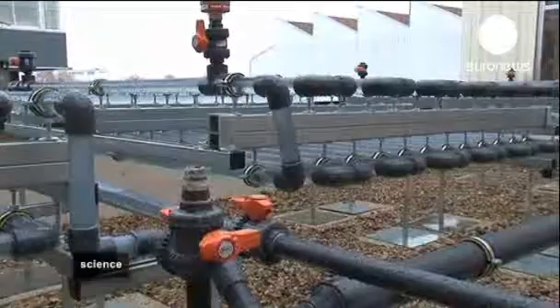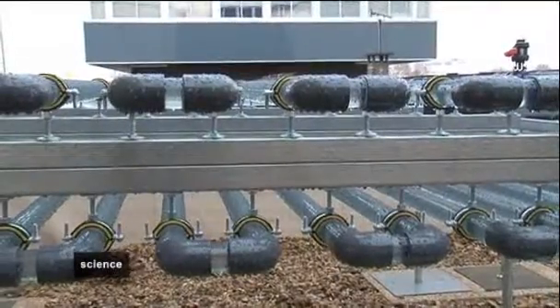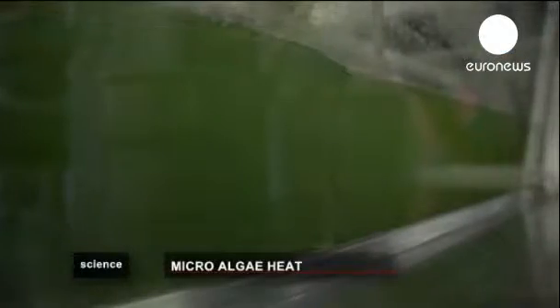To achieve this result, the researchers have installed photobioreactors on the roof — these transparent tubes filled with what will become green fuel. Exposed to the light, the micro-algae grow fast.